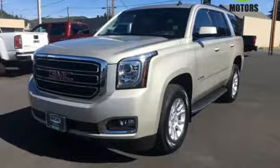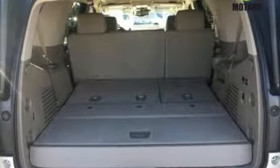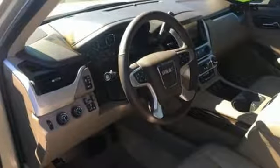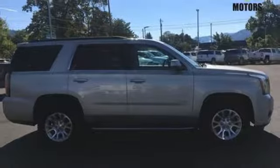Features include Bluetooth wireless audio streaming, power tilt-down heated mirrors, dual zone climate control, rear park assist, Wi-Fi hotspot, heated steering wheel, automatic transmission, aluminum wheels, electronic shift on the fly, and heated and ventilated leather bucket seats.